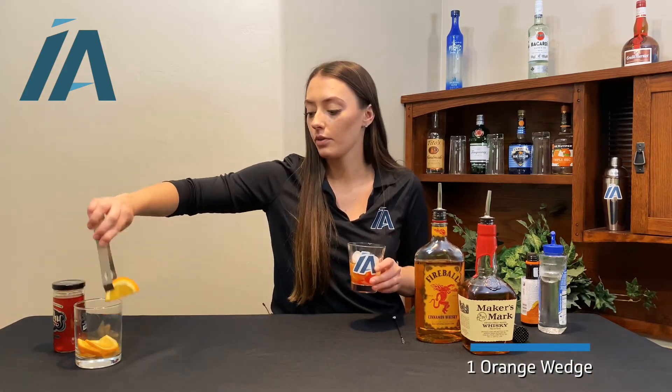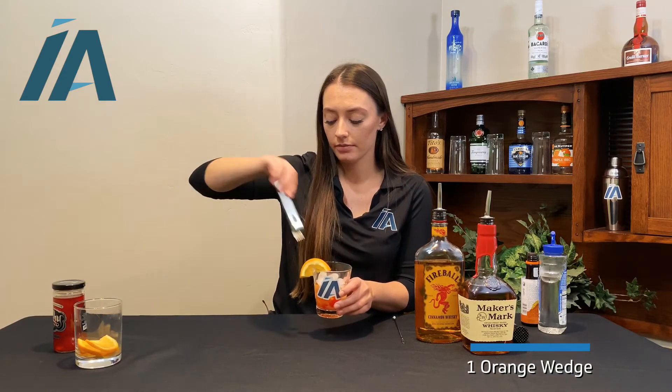Garnish with an orange wedge. Cheers! If you'd like to discuss your company's network security or would like additional information on Firewalls, reach out to IA today.